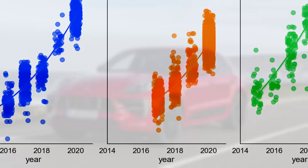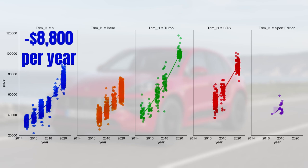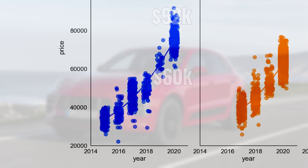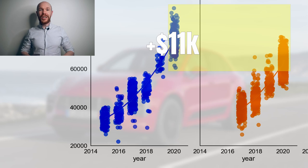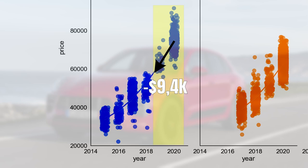The S model loses on average 8.8 thousand dollars per year or 12% of its new price. Prices for a new S start at 60 thousand dollars and are specced up to 92 thousand dollars, creating a large overlap with the base model. On average, an S is around 11.5 thousand dollars more expensive than the base version. Following the depreciation curve, it starts to form a bottom: in the first year you lose on average 9.4 thousand dollars, but by the fifth year this decreases to 3.7 thousand dollars or 5% of its new price.